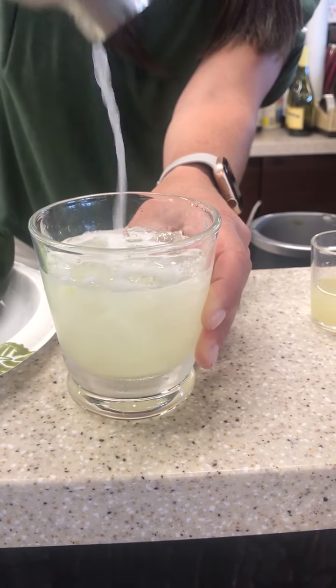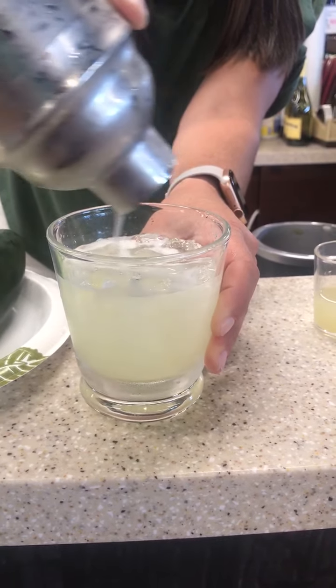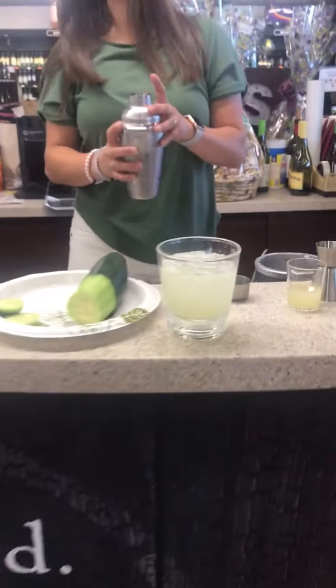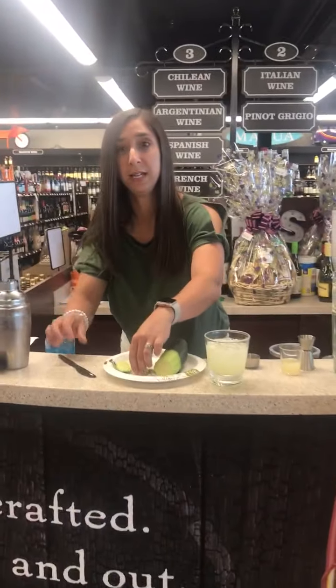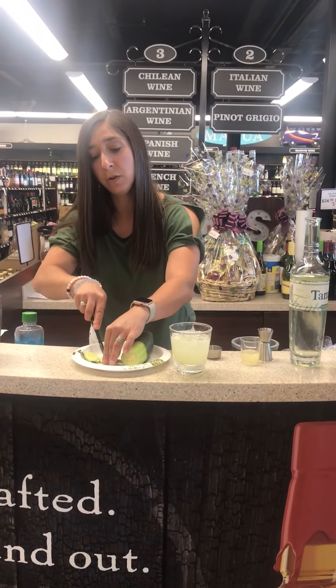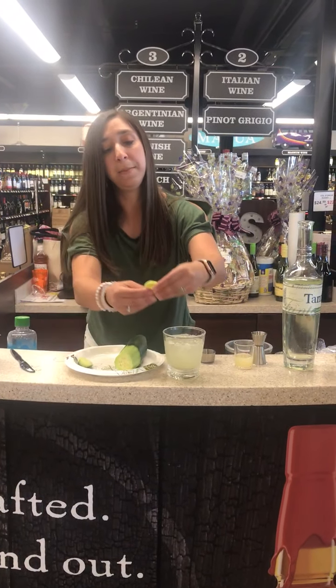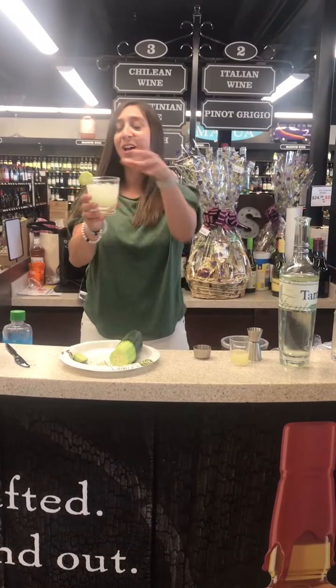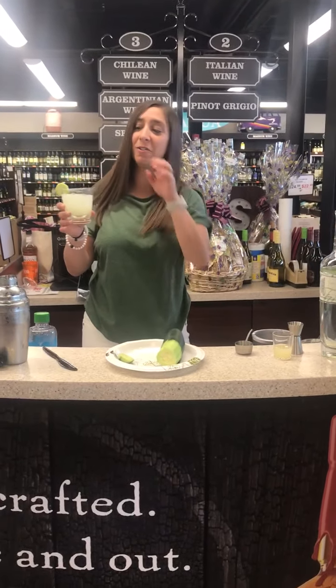That looks amazing. If you like a salted rim, you can salt the rim of the drink — I personally don't think it needs it. I'm going to take a cucumber slice and garnish it right over the edge. And there you go, a cucumber jalapeño margarita.